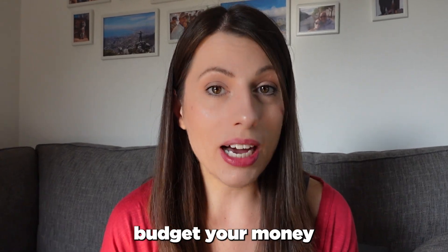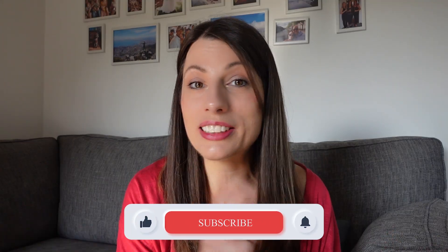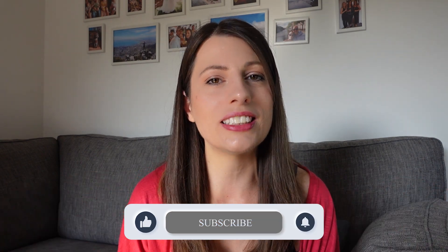That's a wrap on student loans and budgeting. Hopefully you now feel more confident about how to apply for your student loan, what you might be entitled to, and how to budget your money so you don't run out. If you found it helpful, make sure you're subscribed so you don't miss out on my entire university preparation series to get you ready for this huge and exciting adventure.